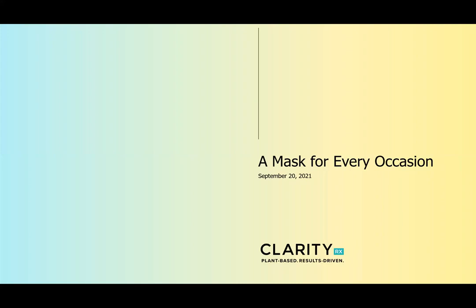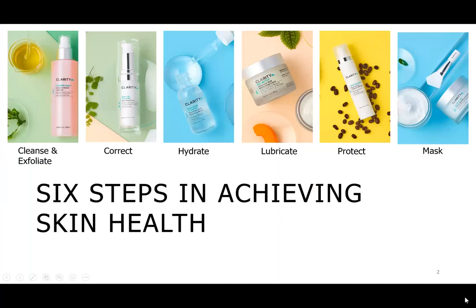Within our protocol, we have six different steps to creating a healthy skin regimen. Within all of our products, we are free of synthetic dyes, synthetic fragrances, we are paraben free, and we are filler free. You will notice as we go through each mask they all have a unique color and unique aroma. These vibrant, beautiful colors are due to the ingredients themselves — not because we want it to look pretty on the shelf, but because those active ingredients give the product its color.